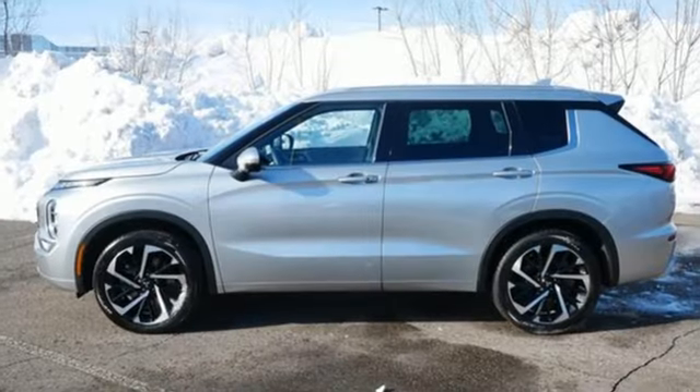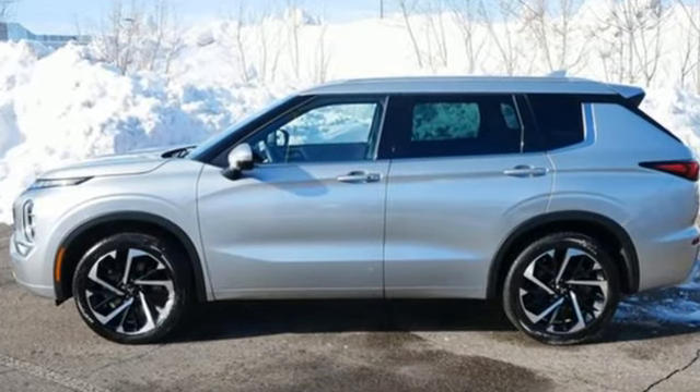Get into something different. Mitsubishi has what you're looking for. Hurry in today and see it for yourself.